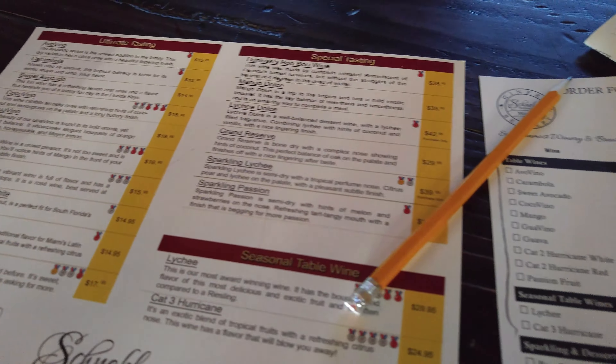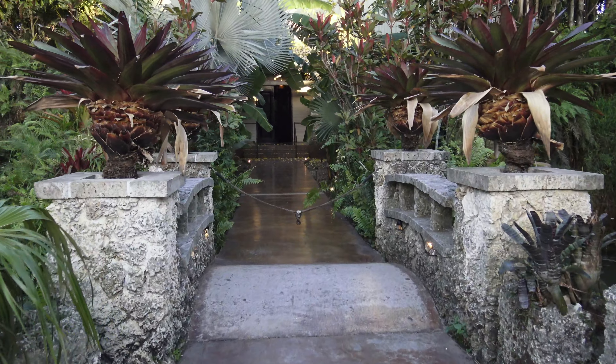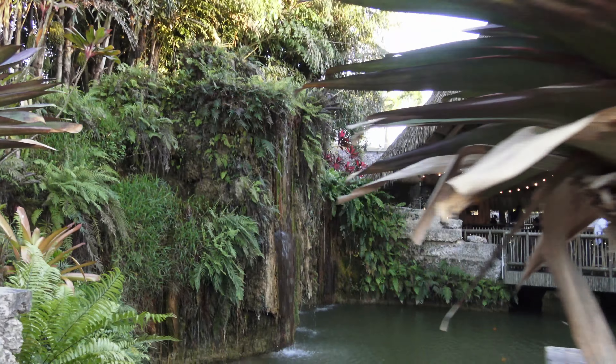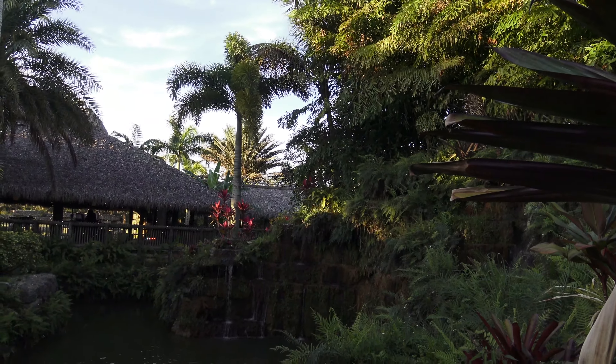We decide to go into the store to see what they have, and then might as well do the regular wine tasting, which is $11 each. We'll get to taste some wines — carambola, cocovino, coconut wine, mango wine. Yeah, it kind of tastes like mango. And the Category 3 Hurricane Red, which is a blend of lychee, guava, and carambola — quite tasty, actually. Although, I always thought that in order to be called a wine it had to be made from grapes, but not here in the tropics, I guess.